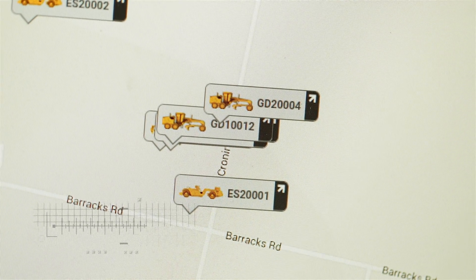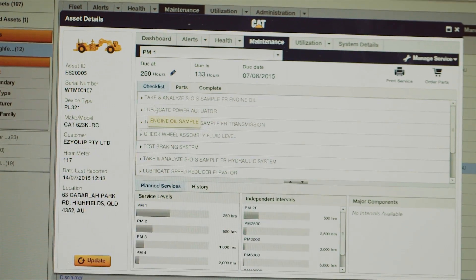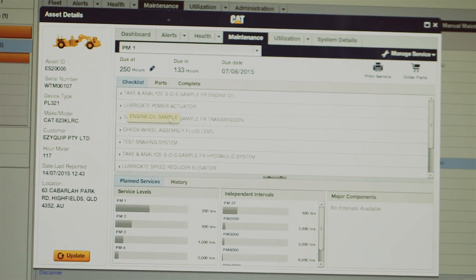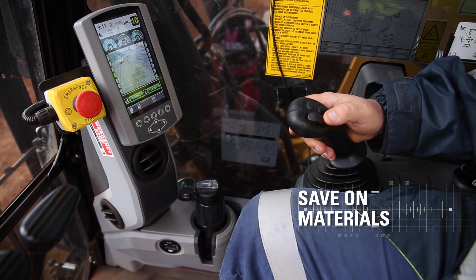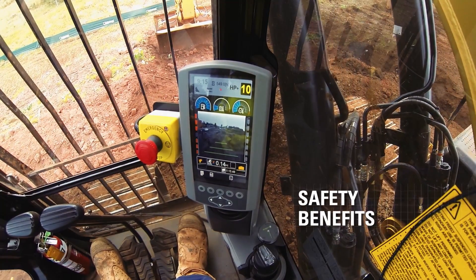We find that the VisionLink product really helps us monitor our fleet in remote areas. We can keep an eye on what sort of hours they're doing, when they're due for service. With CAT grade control, we find we save on materials, and the safety benefits are unbelievable.